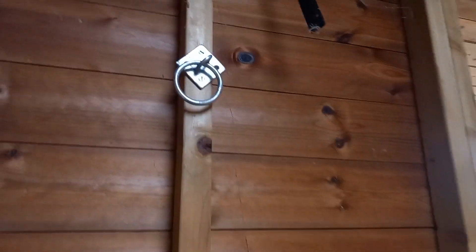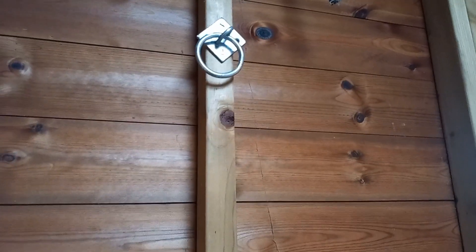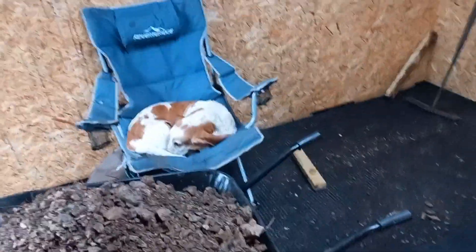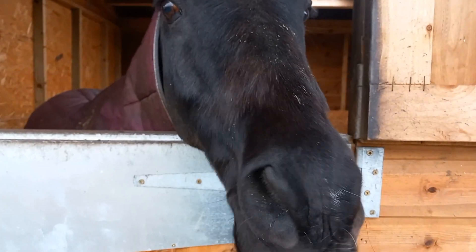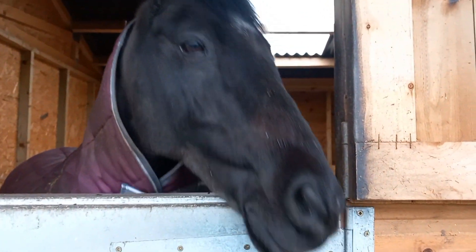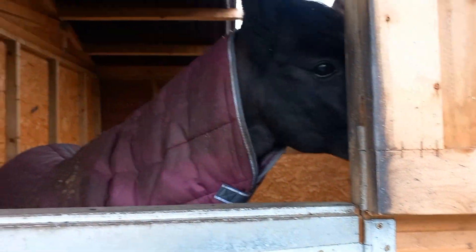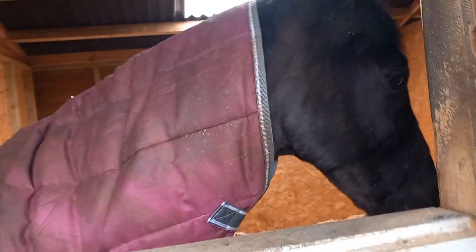Nearly done — he's got his hay ring up. I'm going to do Rupert now. This is his stable: he's got a nice big bed, water, and a hay net.